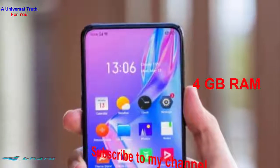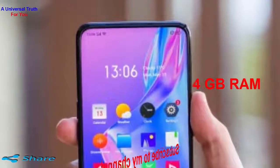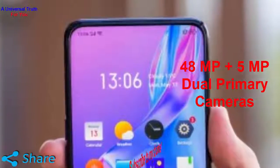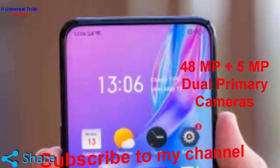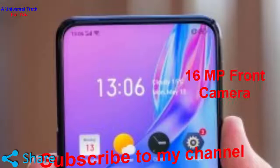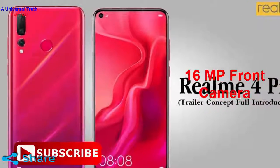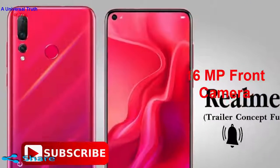The Realme 4 Pro gives an amazing photo shoot experience with the help of 48MP and 5MP lenses. It has a low aperture that allows light to produce brighter images. The front camera gets a 16MP lens which clicks equally good selfie pictures with a sharp finish and rich filters.